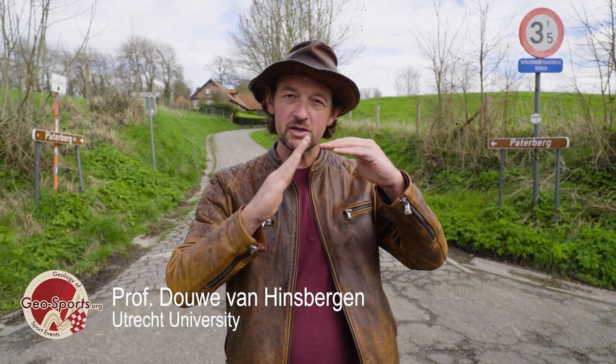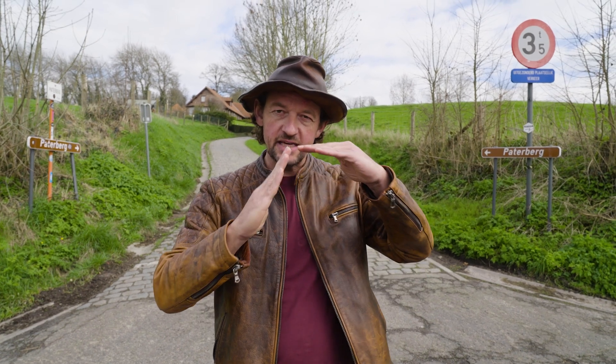The Tour of Flanders is known for short, steep climbs. But the hills do not get higher than about 150 meters, so how do you get such steep slopes on low topography? I'm going to give you a recipe for how to make a Flemish hill.